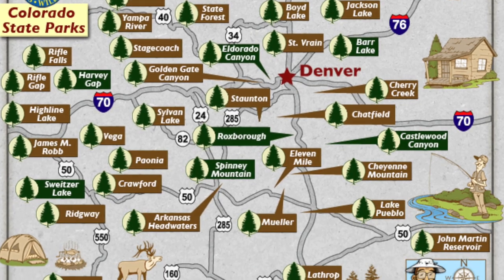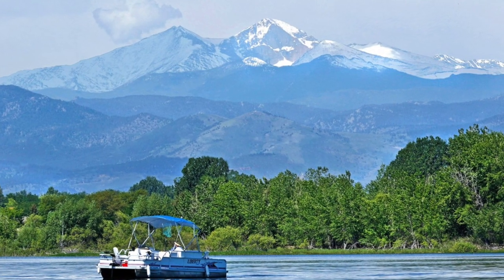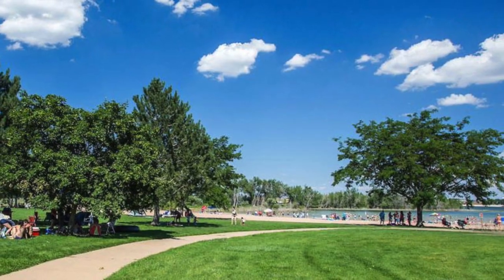In Colorado, we have 42 state parks and four national parks. Coming in at number 10 is Boyd Lake State Park. Boyd Lake State Park offers a variety of water activities and is found in the Loveland, Colorado area. It offers great views of the Rocky Mountains, Longs Peak, and the Continental Divide. Things you can do there include boating, fishing, swimming, hiking, hunting, water skiing, and much more.